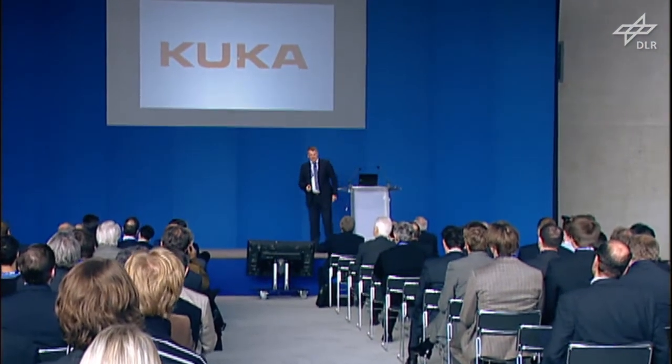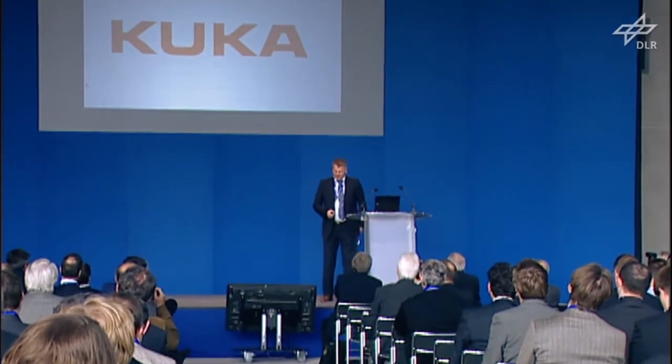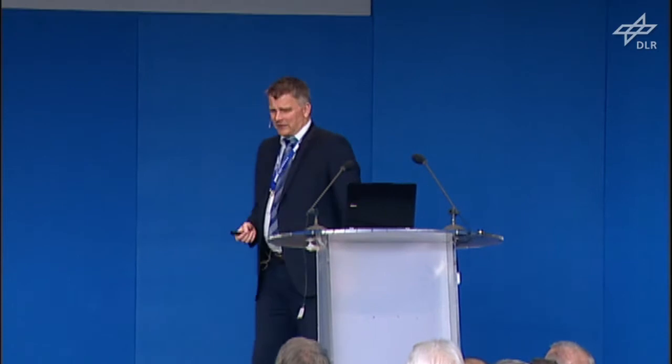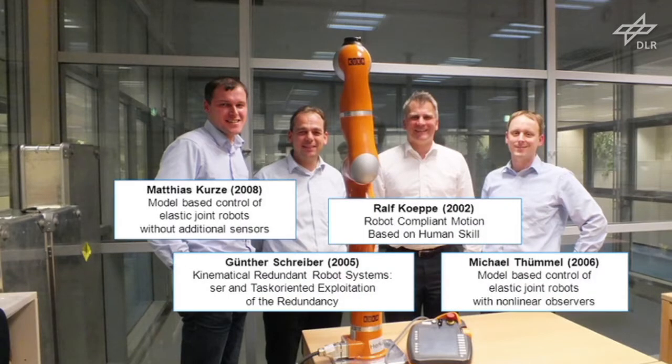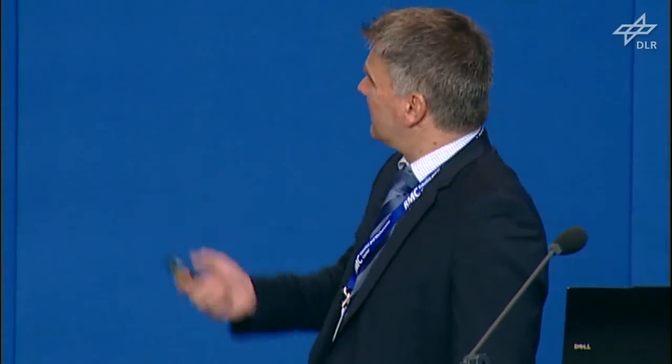Ladies and gentlemen, Professor Hurtzinger, it's a pleasure to give this talk about what we have been doing at KUKA. I will focus on contributions made by colleagues coming out of the DLR — essentially Matthias Kurze, Günter Schreiber, Michael Tümmel and myself. Here you see a little bit about the PhD thesis topics, and all of them joined us and made a nice contribution.